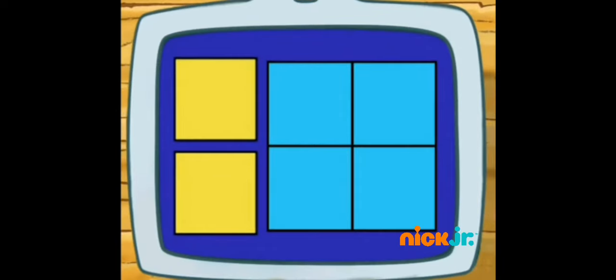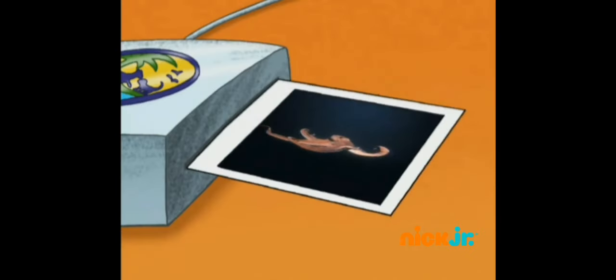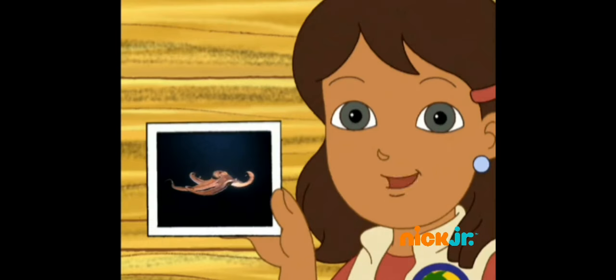Let's review! Does a giant octopus have eight arms? Now the puzzle! That's a giant octopus! Let's put the picture of the giant octopus in the ocean section of our animal science book.